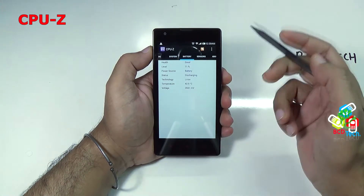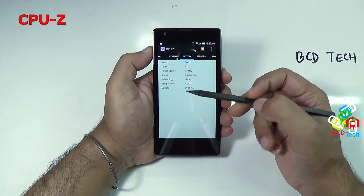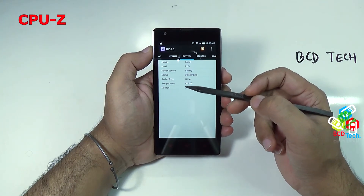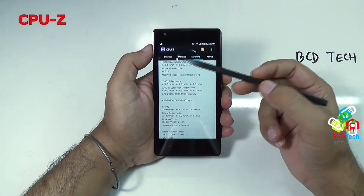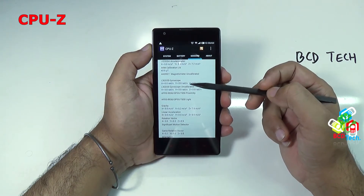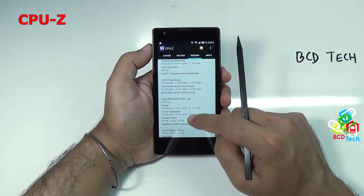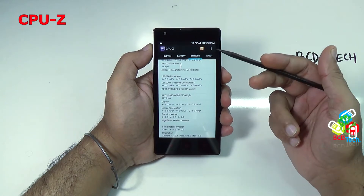Now see the battery: health is good, level is 71%, power source is battery and it is discharging. The technology is lithium-ion and the current voltage and temperature are shown on the display. This phone has a couple of sensors — accelerometer which is calibrated, magnetometer, gyroscope, proximity and ambient light sensor, gravity, game rotational vector, and orientation sensor. It has a couple of very good sensors.